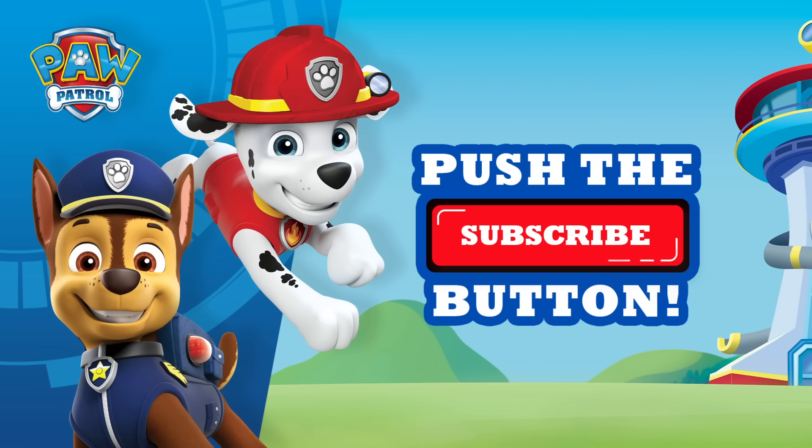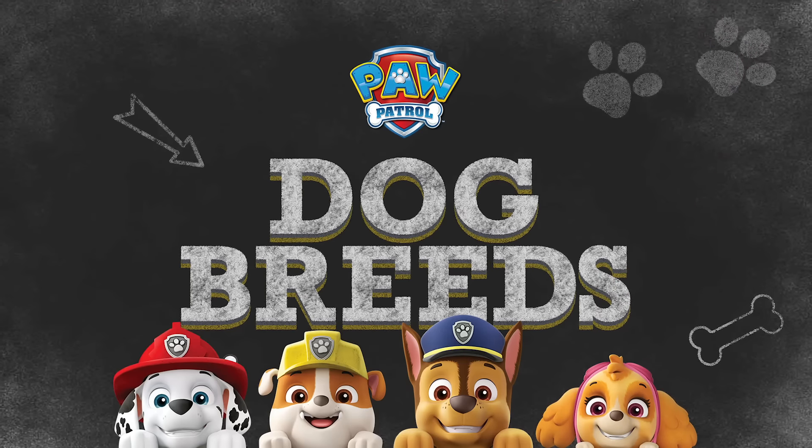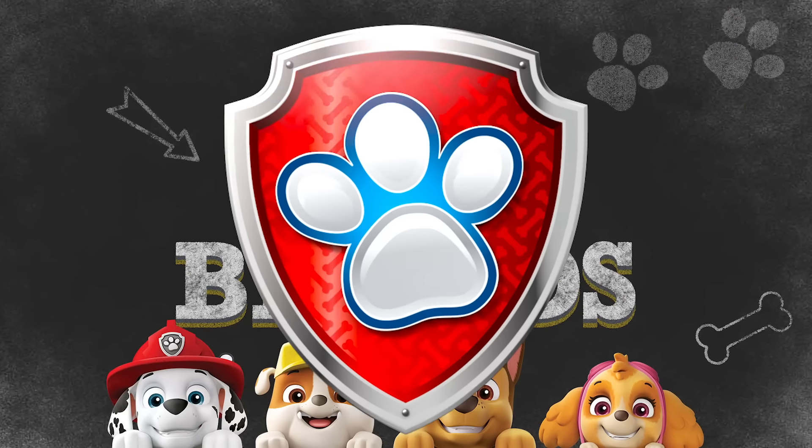You probably already know this, but the world of Paw Patrol is full of dogs. But do you know what kind of dogs? Let's learn all about the dog breeds of Paw Patrol.